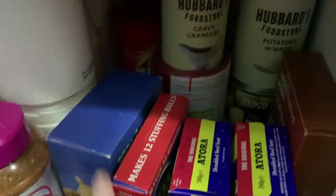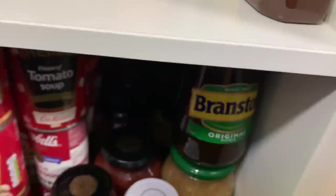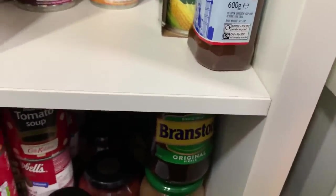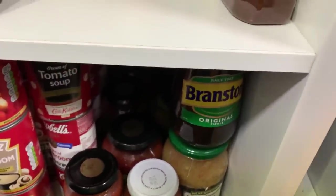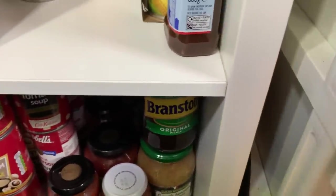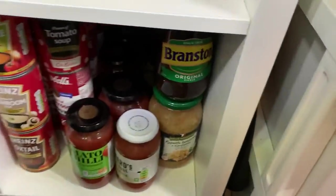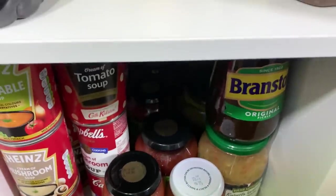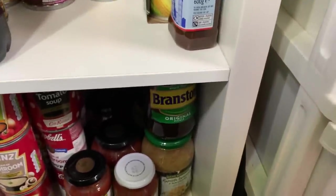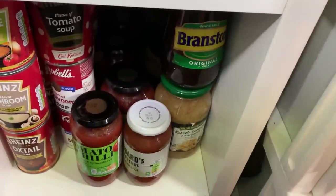Then I've got a section of soups. I'm not a lover of tinned soup, but it's good to have it in the cupboard just in case. The Campbell's condensed soups are very good bases for casseroles and things like that.